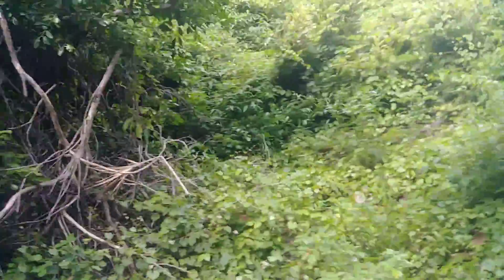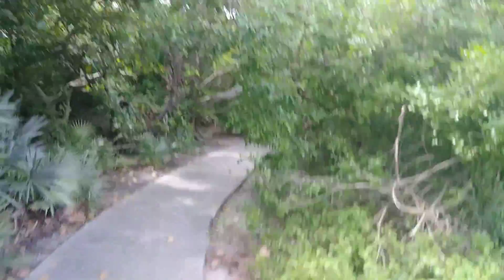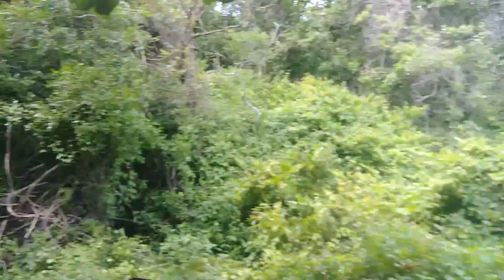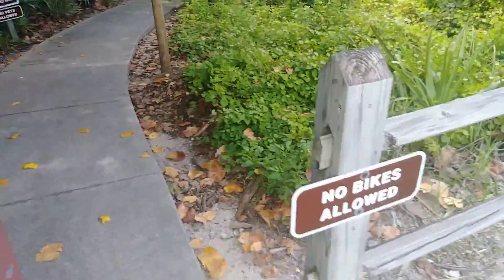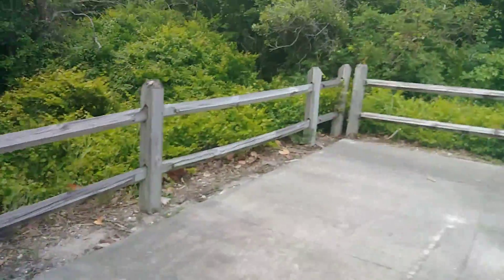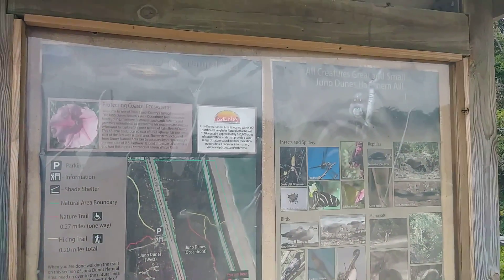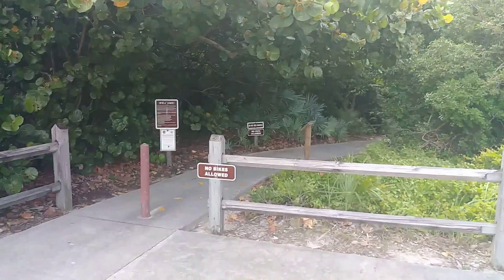We're entering the parking area. That was the Juno Dunes Natural Area. That was the hammock I just came out of. Don't feed the animals. That's it — that's the end of the trail. Can't take any bikes either. Juno Dunes has all creatures, great and small.